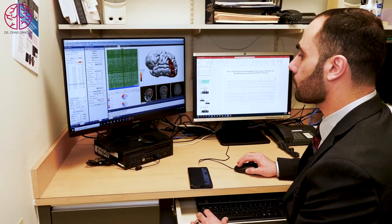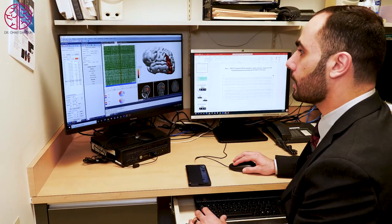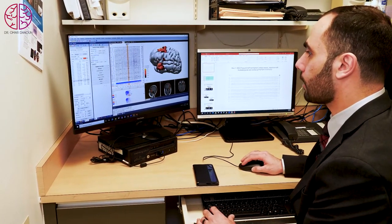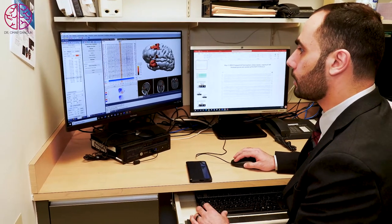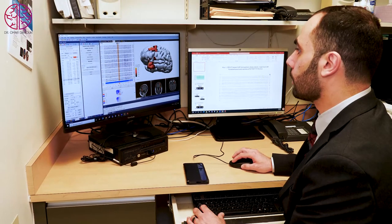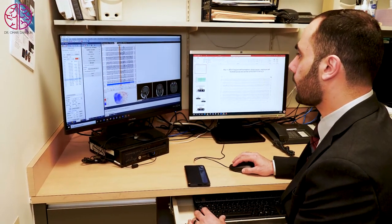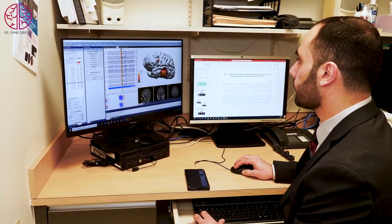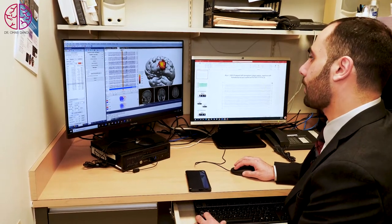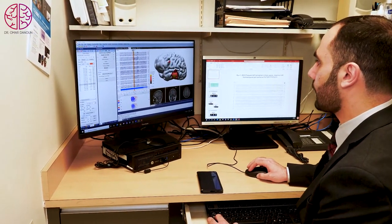We can also do this for EEG — we can switch between EEG and MEG signals. You can see there are signals on EEG that are sometimes complementary to MEG and sometimes reveal new locations. For example, EEG spikes can also be localized and mapped on the brain, making this a very powerful tool to localize epilepsy activity.